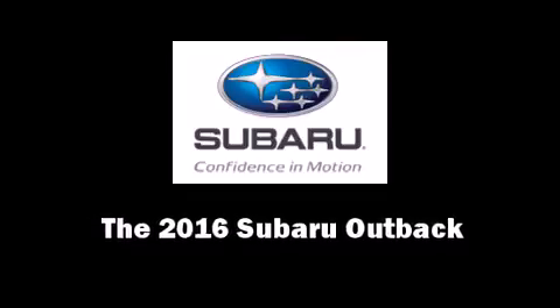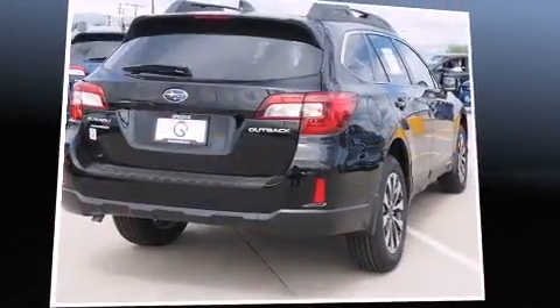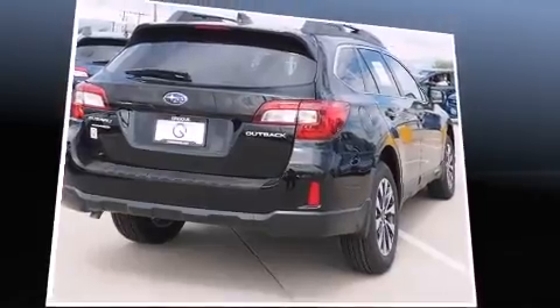The 2016 Subaru Outback. This four-door, five-passenger wagon stands out among competitors in its class.